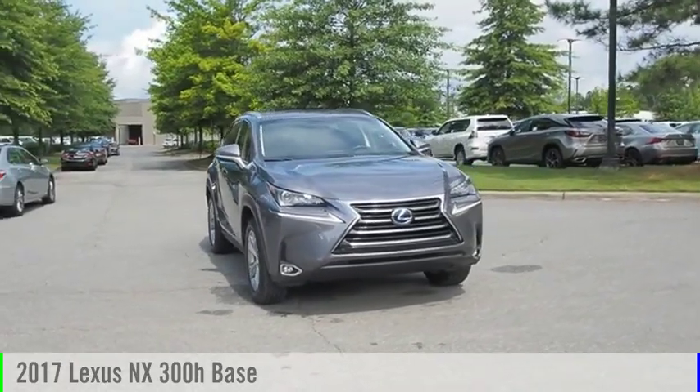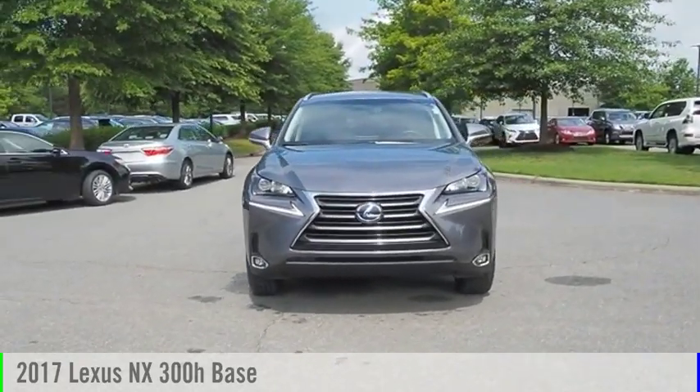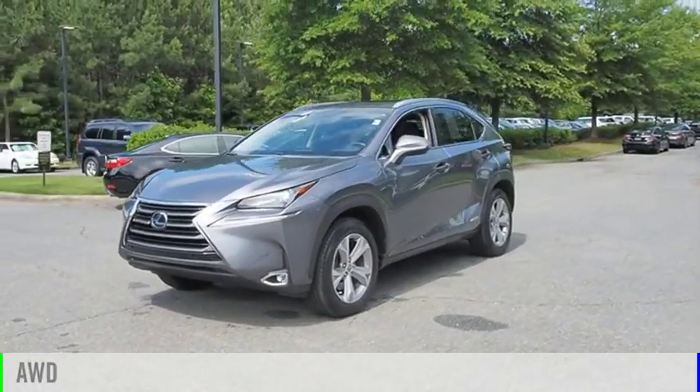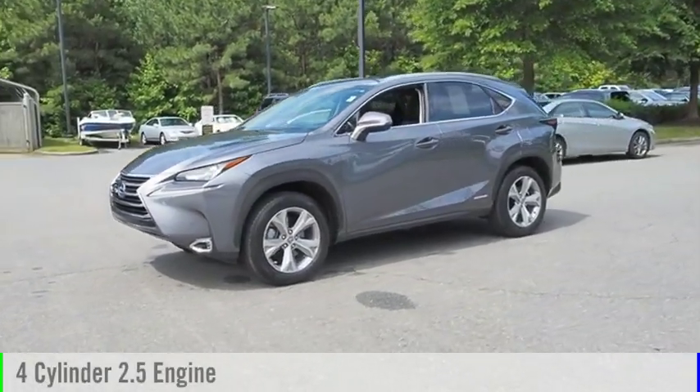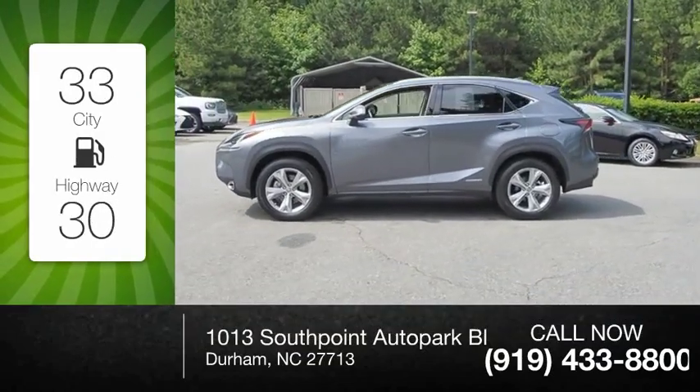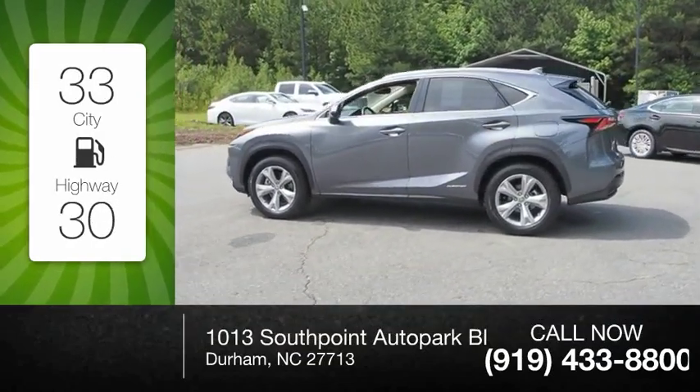Looking for the right vehicle? Check out the 2017 NX Hybrid. This vehicle is powered by an all-wheel drive, four-cylinder, 2.5-liter engine. Great fuel efficiency saves you money by requiring fewer trips to the gas station.